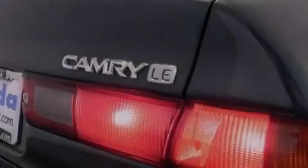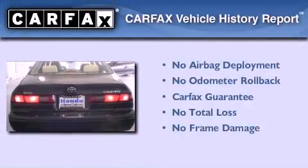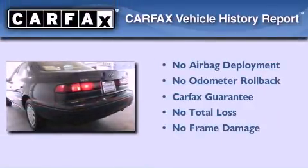With an EPA estimated rating of 30 miles per gallon on the highway, this automobile pays off in the long run. Not to mention that this Toyota qualifies for the Carfax buyback guarantee.